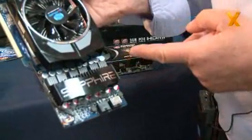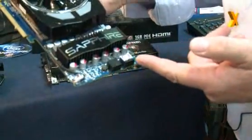All the Sapphire VaporX cards feature Black Diamond, which is our patent pending choke technology. It has a cooler on it to make the choke much more efficient and to run cooler. We also have solid capacitors and a few other features on the board design to make the boards much more reliable.